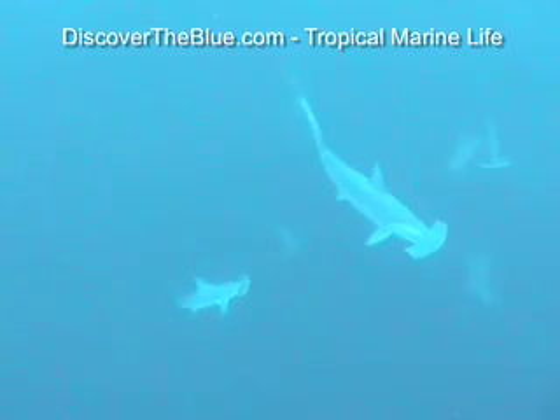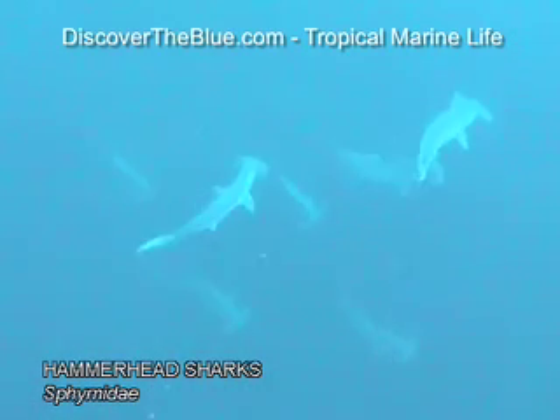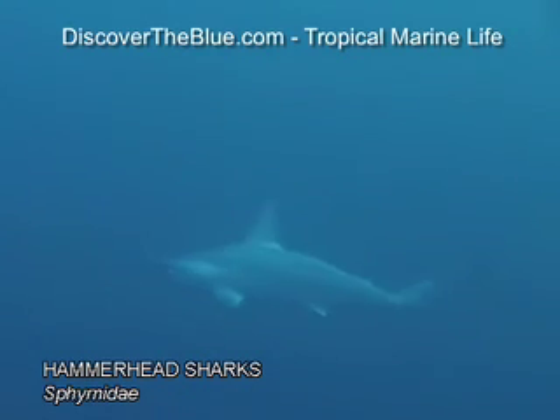There are about 10 species of hammerhead sharks. Quite frequently, one encounters them in schools. They seem to love feeding on stingrays, which is evident by the large number of ray spikes found in their stomachs. Hammerhead females grow larger than males and can reach an impressive size of over 4 meters.